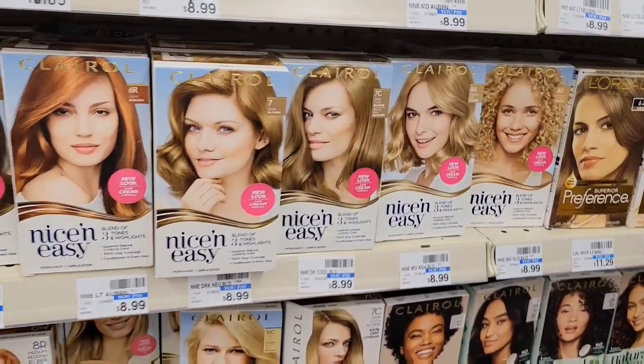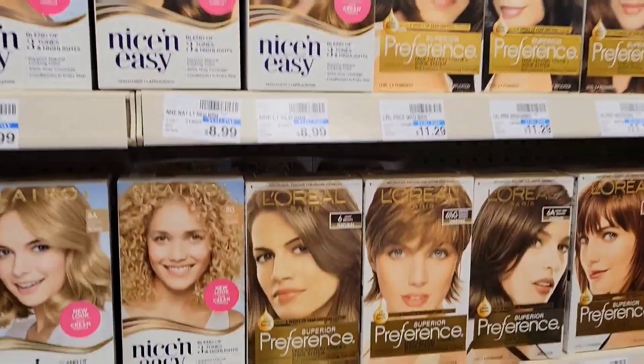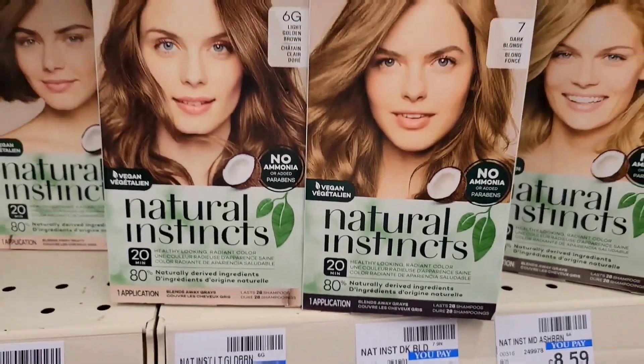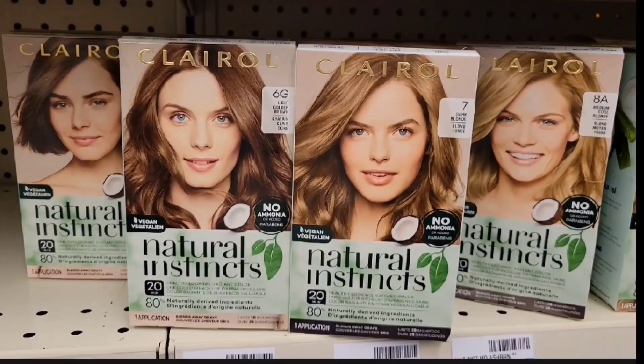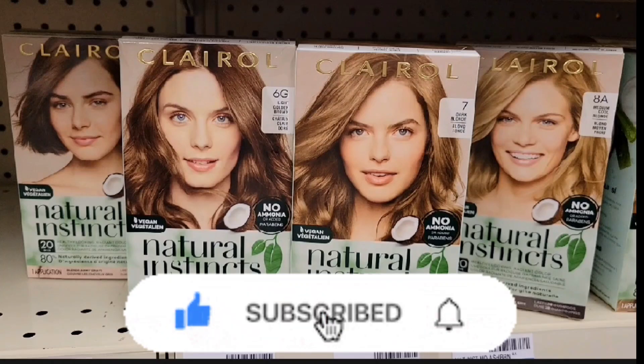Next, I'm gonna get the Clairol haircare. The store is not tagged yet. It's buy two get $4 extra bucks. You can get any of these whichever you prefer, but I'm gonna get the natural ones — they're cheaper at $8.59. So the total for two is $17.18 and we have a $7.99 digital coupon and a $5.02 digital coupon. We'll pay $4.19 and get back $4, so the final cost is $0.19 or $0.09 each. Everyone can do this deal — you don't need any CRTs or paper coupons, it's all digital coupons which is really cool.